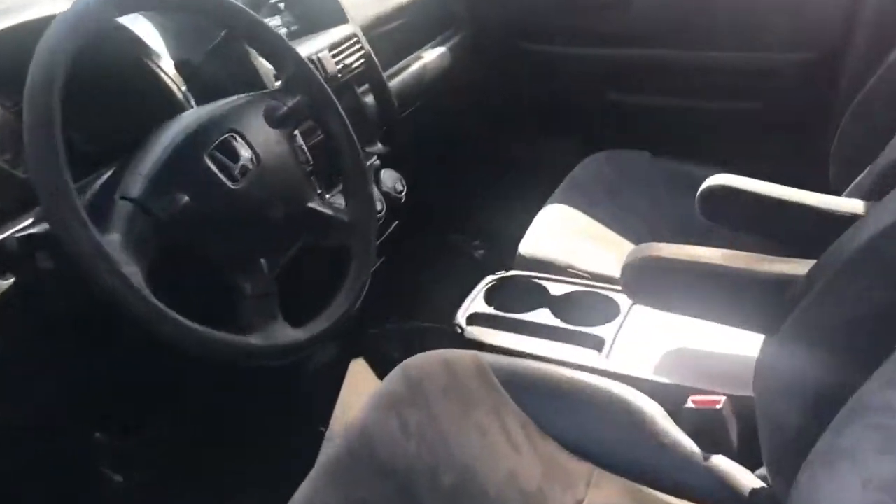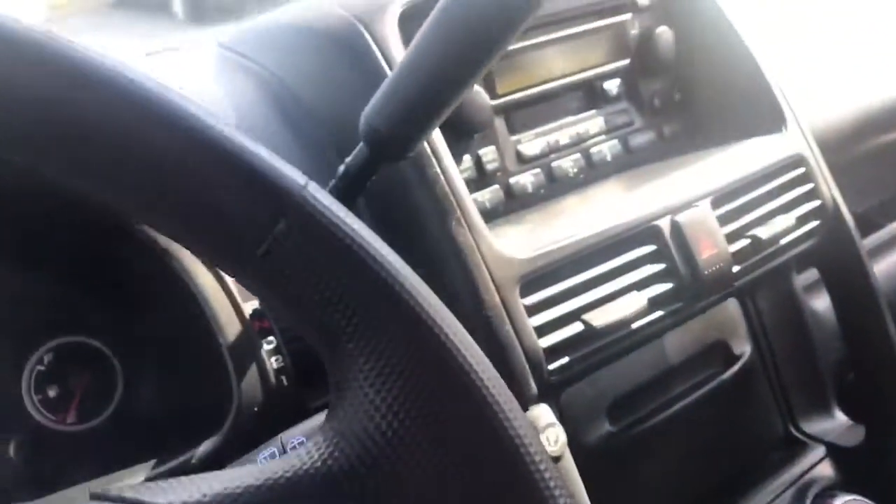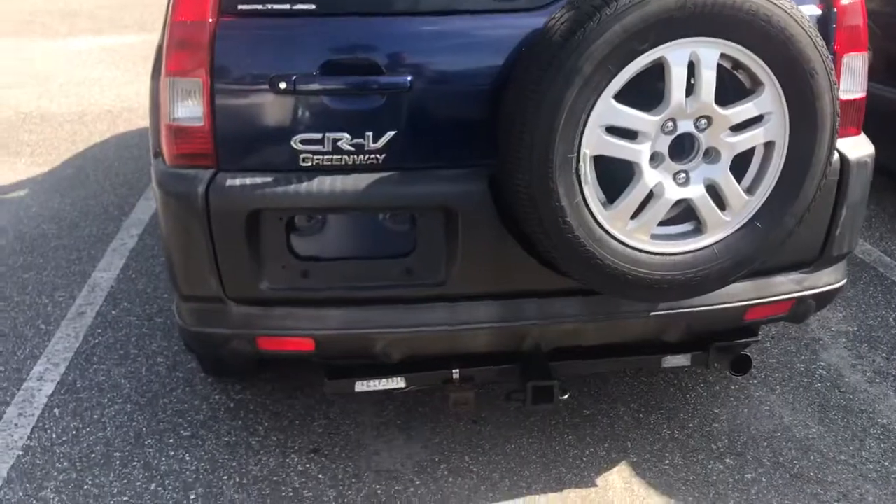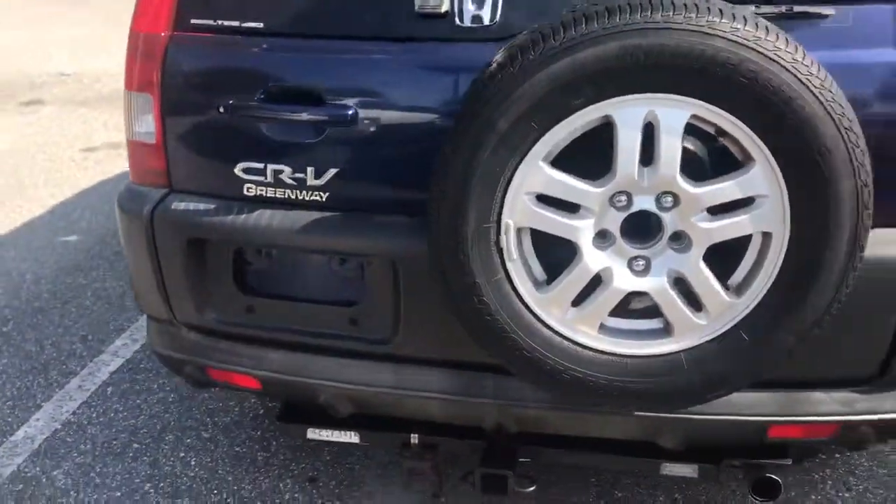Go ahead and show you the side as well. Everything looks very nice in here. No dents or anything like that.